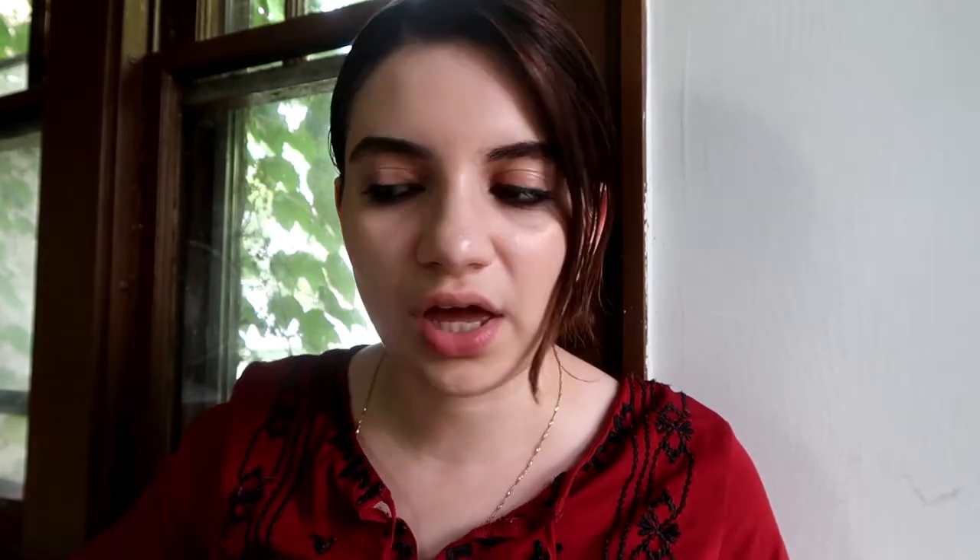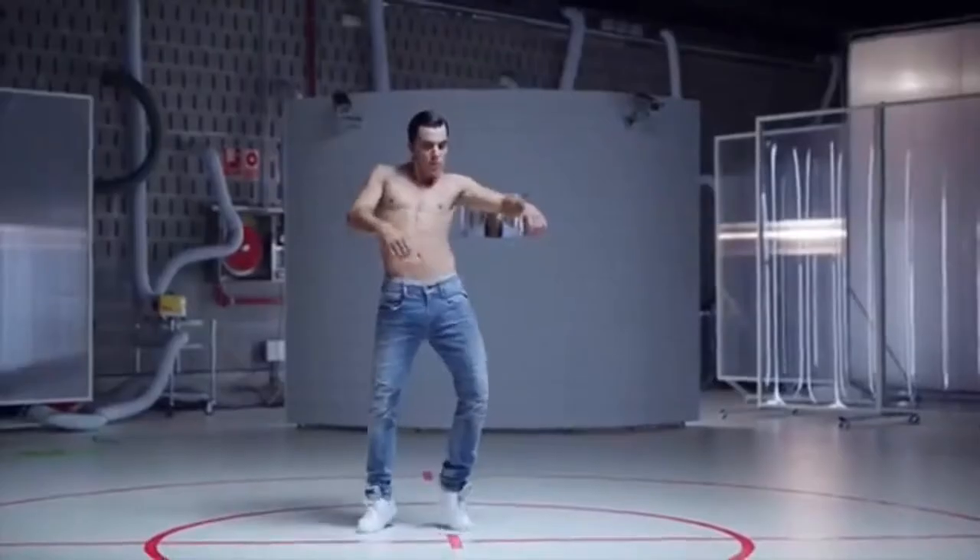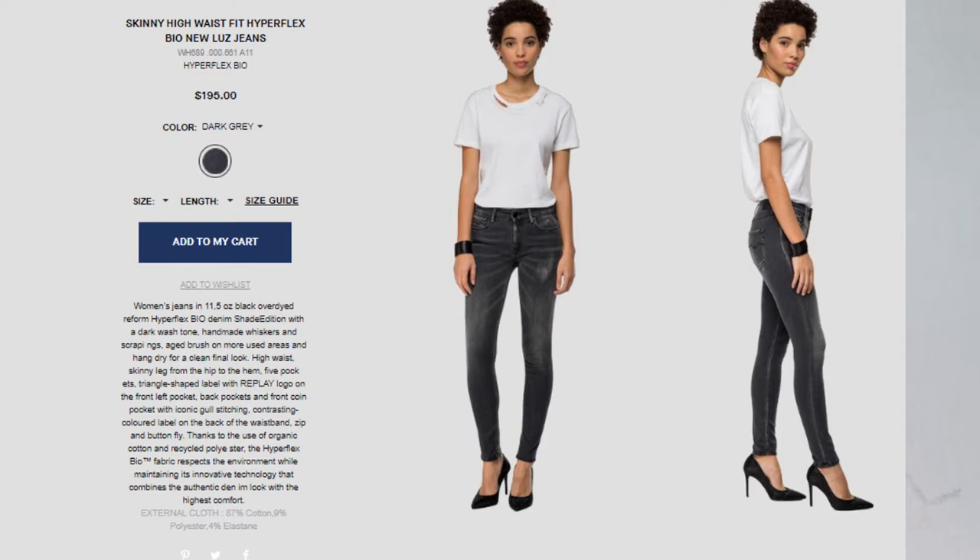Starting off, I want to talk about the Italian denim brand called Replay. Replay is known for the 360-degree stretch jeans called Hyperflex, but recently they've been trying to be more environmentally friendly, so they came out with the Hyperflex Bio. Essentially, this means they're making these jeans out of organic cotton, recycled fabric, and PET bottles, and they're trying to make a sustainable alternative to their famous jeans, incorporating the 360-degree stretchability from the original design.